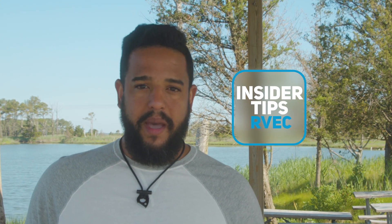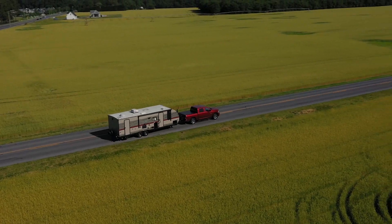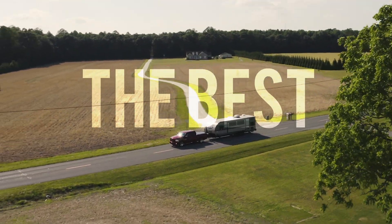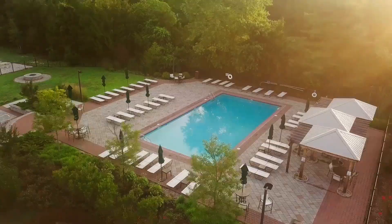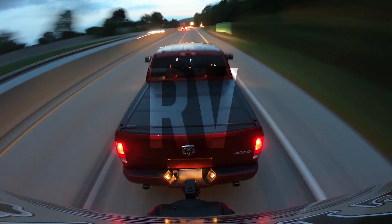In this video, I'm going to give you some insider tips and information you might want to know if you're planning to stay at Massey's Landing. We are traveling around the East Coast of the United States, finding the best places to visit or vacation with your RV. We are weekend warriors and this is RV East Coast.